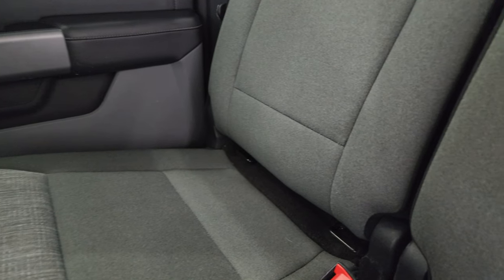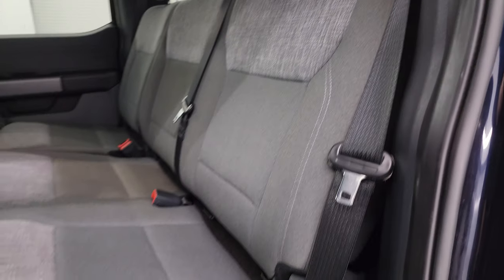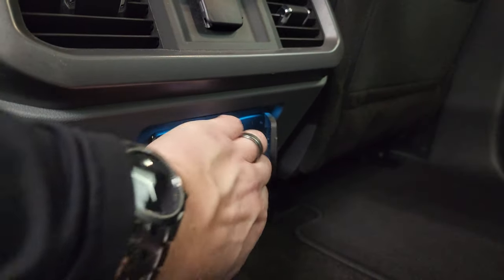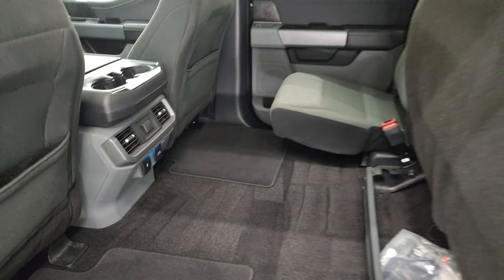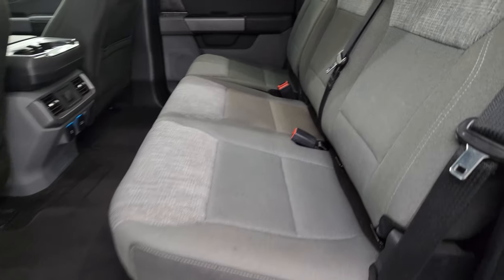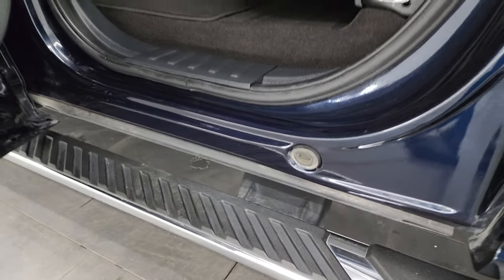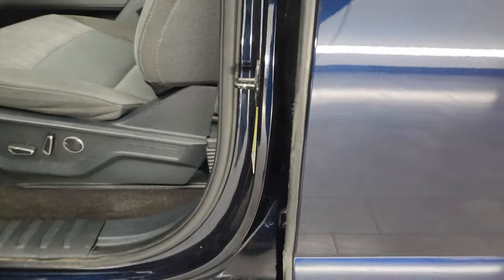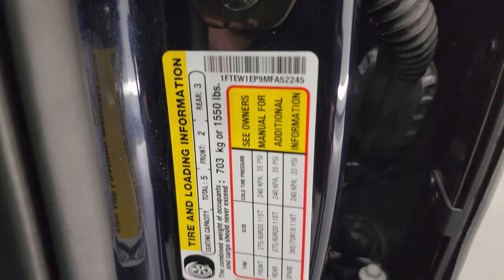Back seats are in excellent shape — no rips or tears back here. It does have the latch child safety system and the fixed glass rear window with the built-in rear defrost. Seats are in really nice shape. They fold up, and you get a very nice flat floor back here with the factory floor mats. You also get a 120-volt 400-watt max plug-in, a USB and USB-C, as well as a 12-volt power point back here. These seats fold down and you get child safety locks on the back doors. I'll show you the VIN sticker — no previously owned in Canada trucks here. There's also a tire and loading information sticker.